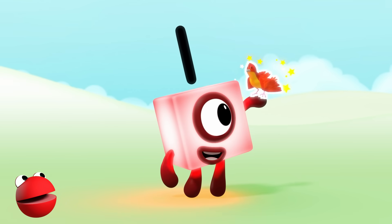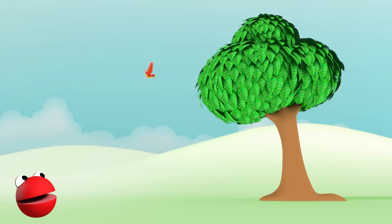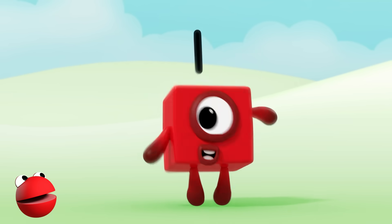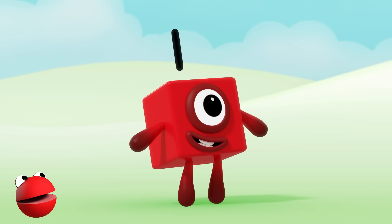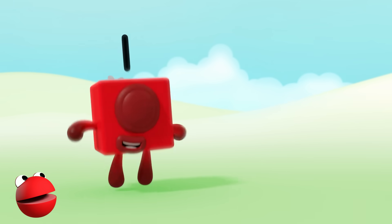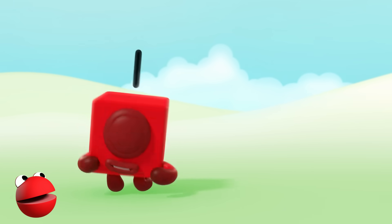One. One bird. Hello bird. One. One tree. Hello tree. One wonderful world. And one me. One ant. Hello ant. One bee. Hello bee. Hello bee. One wonderful world. One wonderful world. And one me.